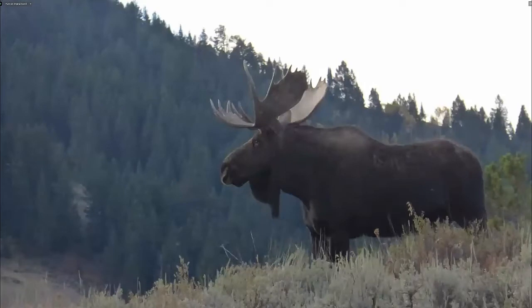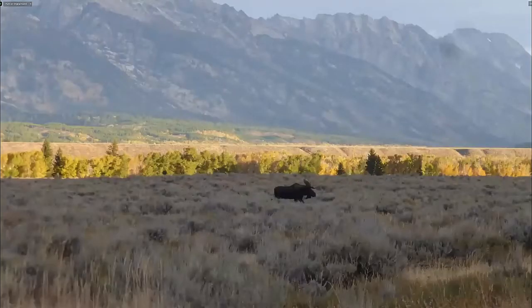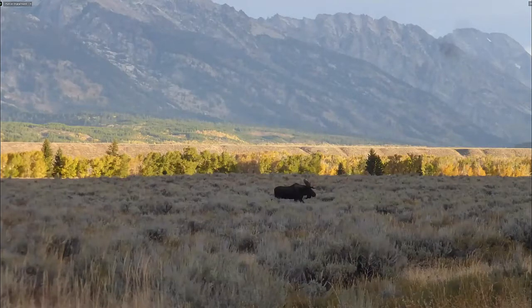This is a huge bull moose. You can hear them coming because they bugle — they don't roar like deer but give a bugle-like sound. Here it is travelling quite quickly across the sage bush.